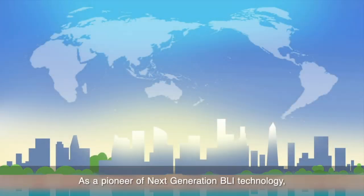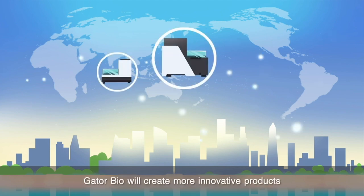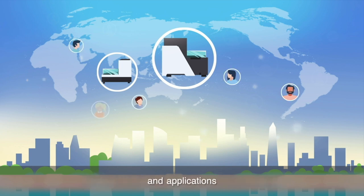As a pioneer of next-generation BLI technology, Gator Bio will create more innovative products and applications that accelerate the development of biotherapeutics.